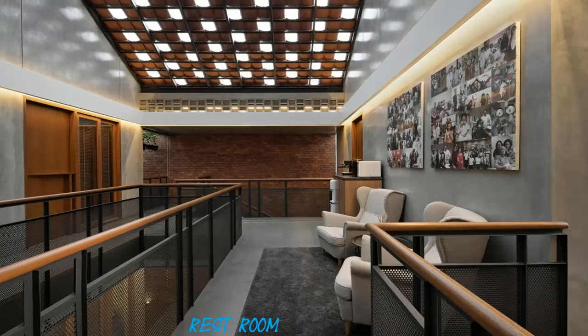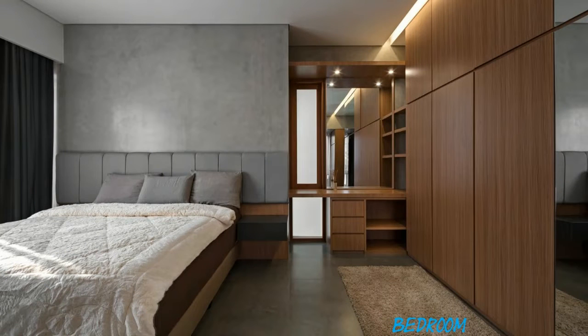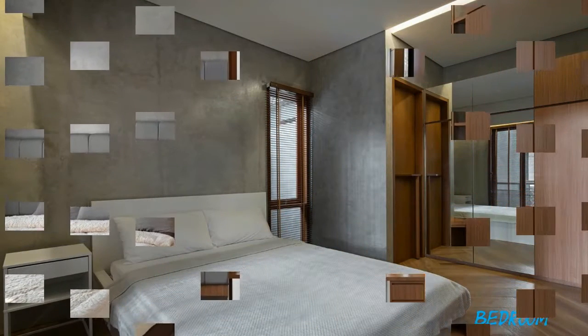The building mass was separated into several sections, and that division was made in correlation to the zoning. The house still has a well-planned space inside despite the mass being divided. The play of mass gives an interesting spatial experience and a dynamic feel to the building's interior.